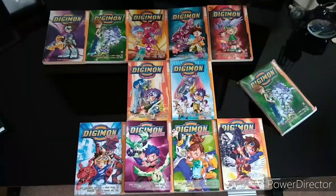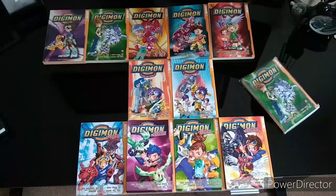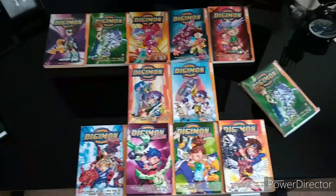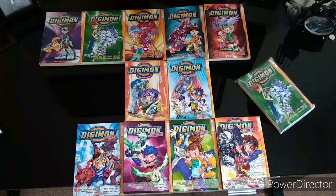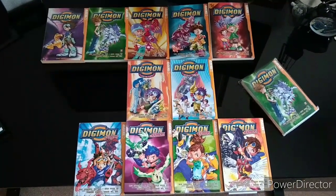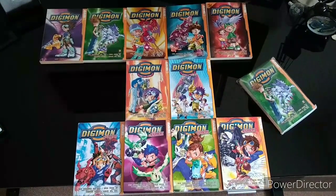But they're great. The art's great. They're a good read. And if you see any individual volumes at a decent price, I would just say pick them up. Because even if you can't complete the set, they're still a nice collector's item and a fun read, and the art's really, really nice. Anyway, thanks very much for stopping by and watching the video. I just really wanted to share my joy at finally having a complete collection of the Digimon Adventure and Tamers mangas. Thanks very much. Bye.